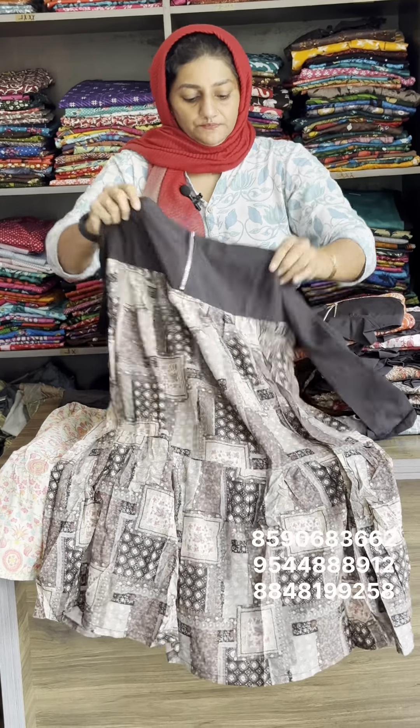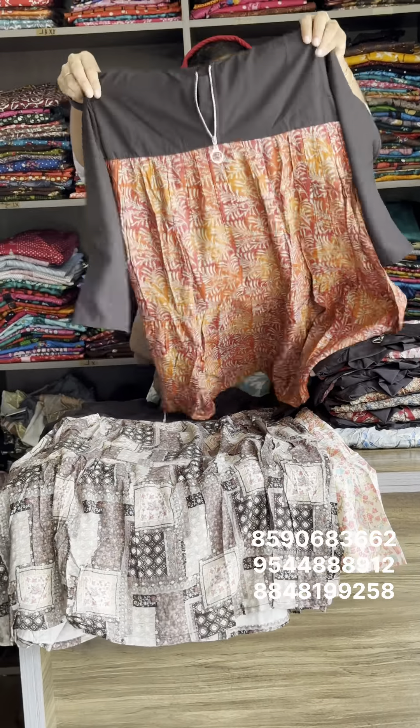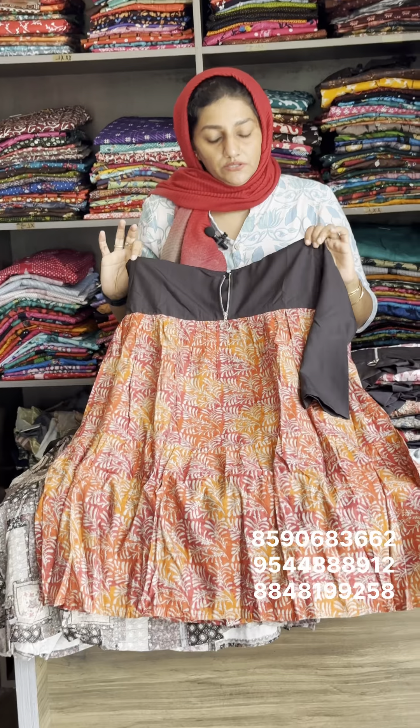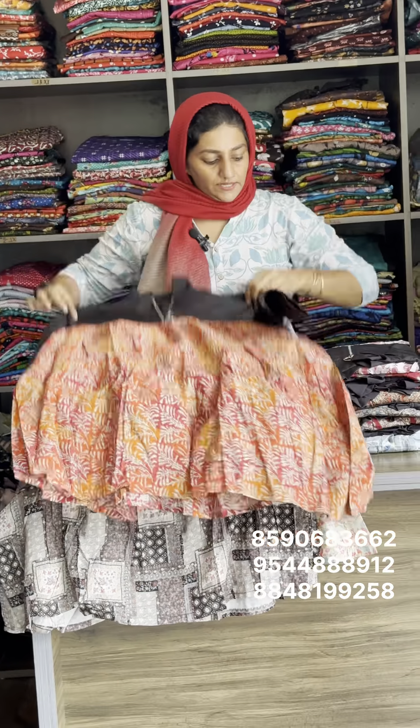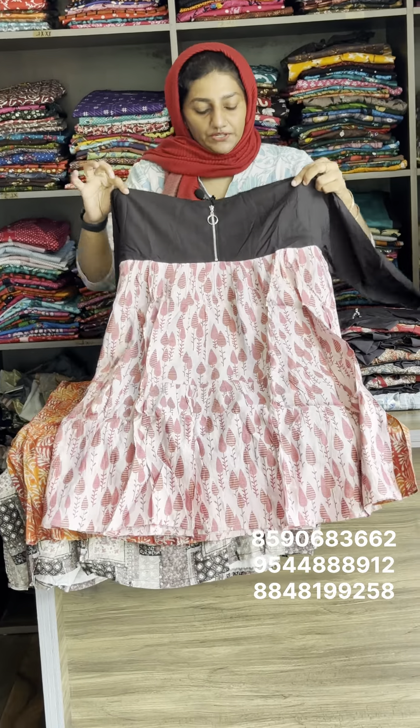The lining comes with 425 free shipping. Pure muslin silk with the same lining. All the colors and designs are the same. The price is 425 with free shipping.